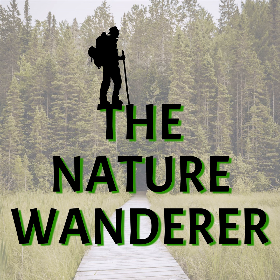Hello fellow nature lovers, this is Paul and of course this is the Nature Wanderer Podcast. Good to have you with me today, exploring nature in the wilds of my own backyard today.